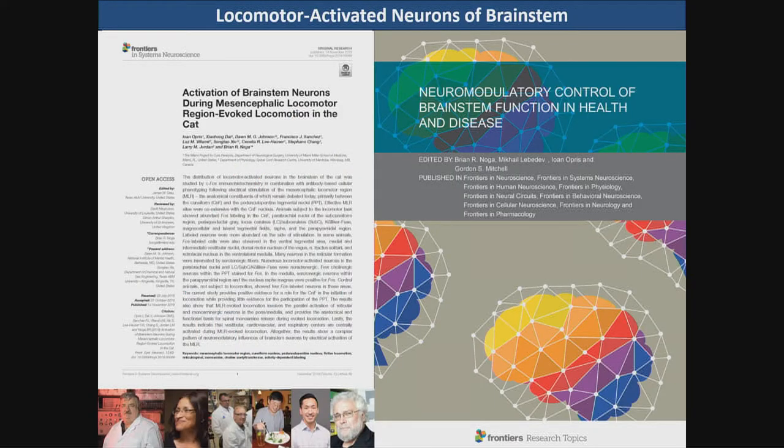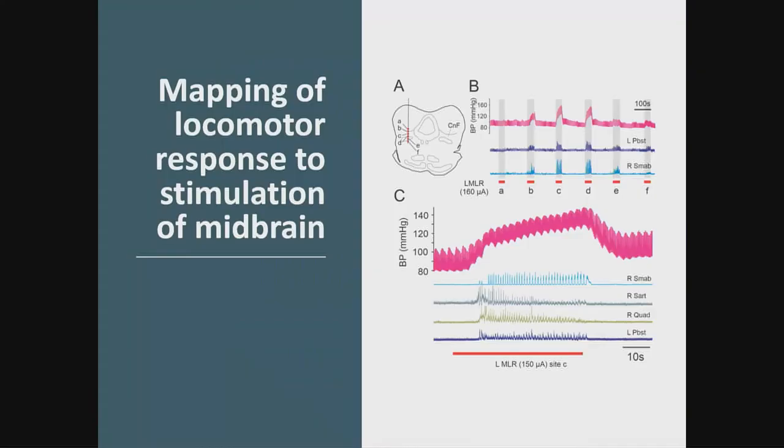We recently published a paper on the activity-dependent labeling from the cat in the decerebrate preparation during animals induced to walk with MLR stimulation. This paper appears in a special issue to be published as a freely downloadable e-book from Frontiers' website within two or three weeks. Here is a nice example of the locomotor response and mapping in our experiments where we have electrodes stimulating at different areas across the cuneiform, subcuneiform, and into the PPN. We see that the most effective spots for stimulation-evoked locomotor activity occur within the cuneiform nucleus, with an increase at the same time in blood pressure and heart rate.